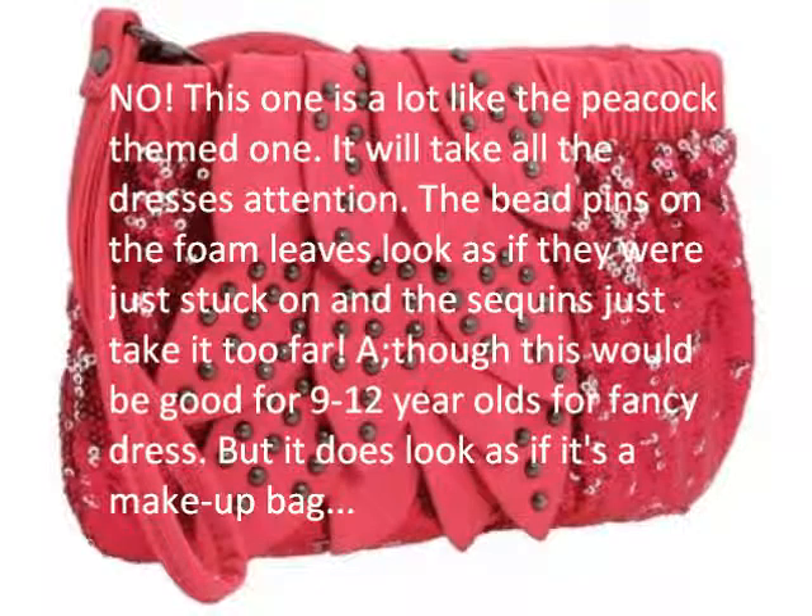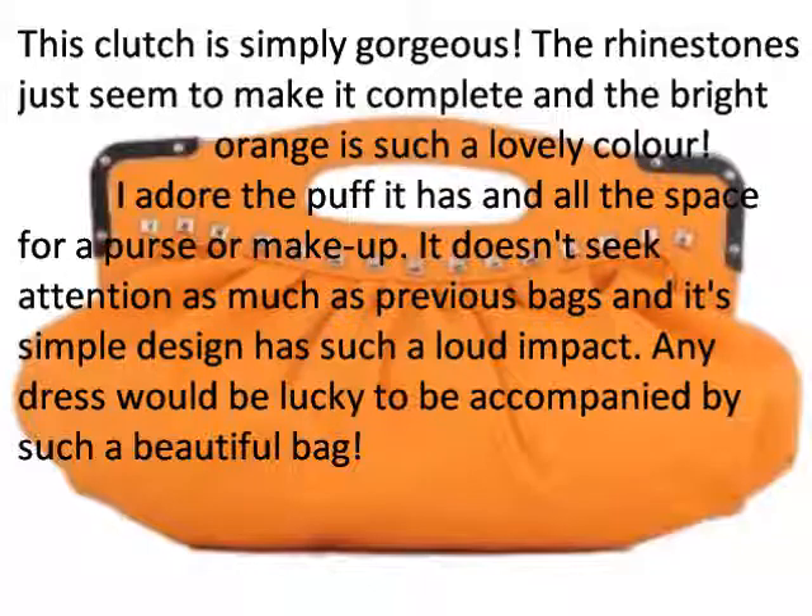For any stylish lady, the clutch bag is the perfect party bag. Small in size but big in fashion stakes, this little bag can make more of a statement than a dress can.